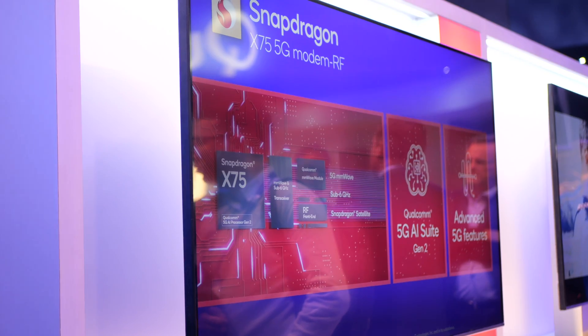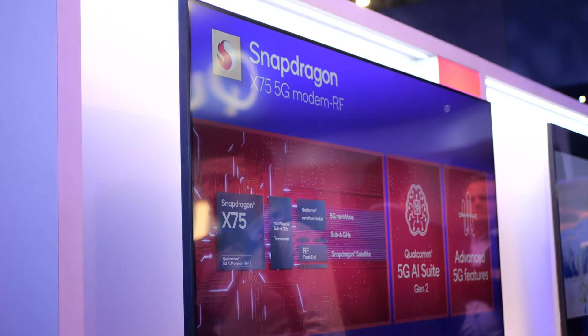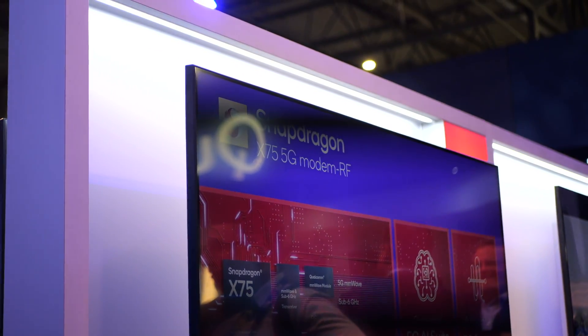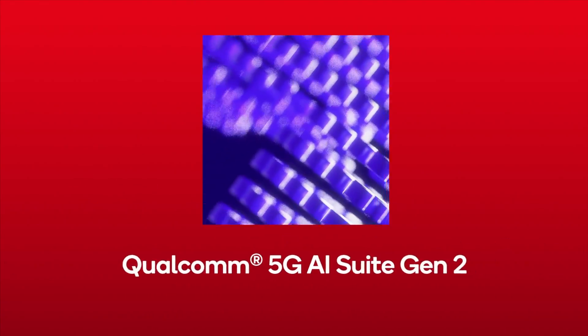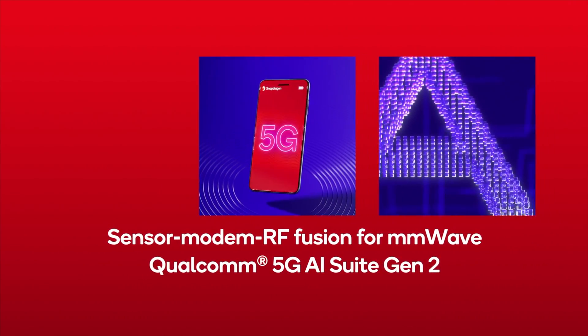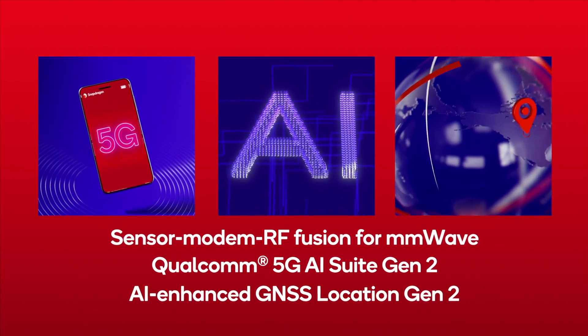It's the first ever communications chip that's ready for 5G Advanced, which will be powering the next stage of 5G evolution in areas such as vehicles, PCs, industrial Internet of Things, and more. It's also the first modem RF system with a dedicated hardware Tensor Accelerator — the Qualcomm 5G AI Processor Gen 2.